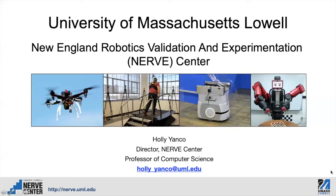Hi, I'm Holly Yanka. I'm a professor of computer science at the University of Massachusetts Lowell. I'm also the director of the New England Robotics Validation and Experimentation, or NERVE Center. Today I'm going to give you a virtual tour of the NERVE Center.